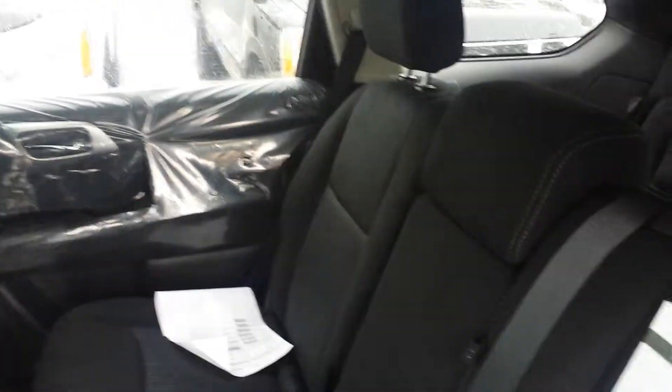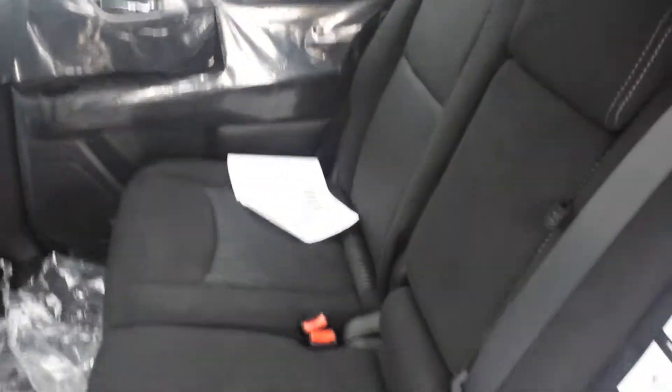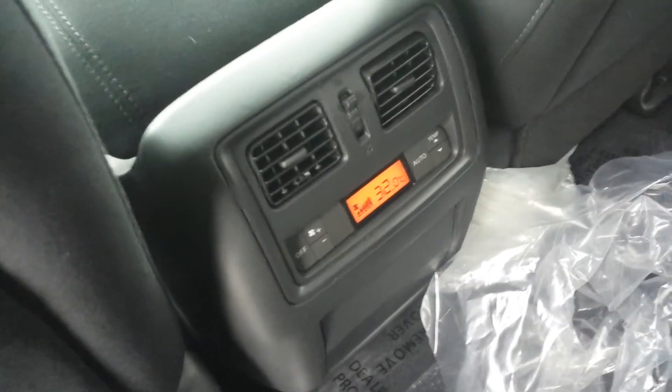Let me go into the back seat for a minute. Here's the back seat — sorry about the plastic still being everywhere — but there's a little bit more room than the Rogue, a little bit taller seats, just bigger in general. You can still fold down the center console in case you need a couple of cup holders. The beautiful dark charcoal interior as well. The back seat of the Pathfinder does have its own climate control, which is something the Rogue does not have.